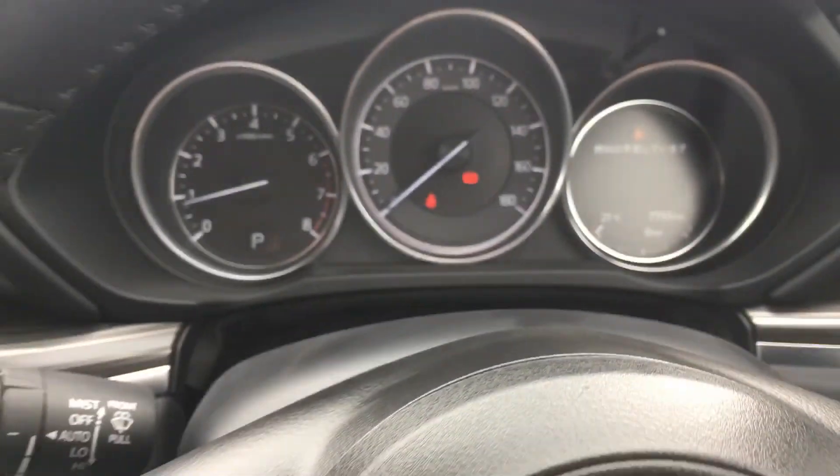It also has auto hold. So if you're after a car like this, make sure you give us a call at Micolay Motors.